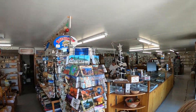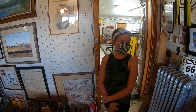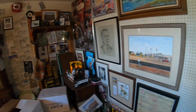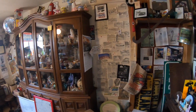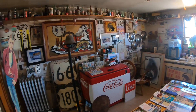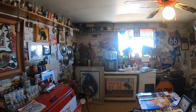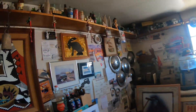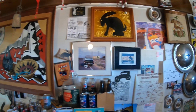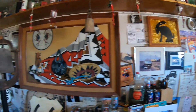Inside the Jackrabbit Trading Post. What is this room, Ray — is it a museum? I don't know. It's like Route 66 memorabilia in here. You come into this back room and see all kinds of Route 66 stuff, including old signs. I just love this rabbit — I don't know what it is about this rabbit. In fact, I'm going to go ahead and buy a 'Here It Is' shirt because I'm so excited about being here. It's been something I've really been looking forward to seeing.